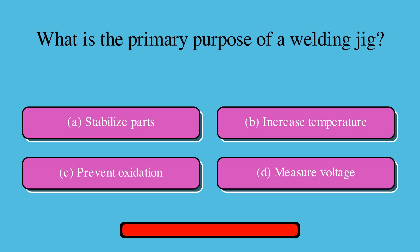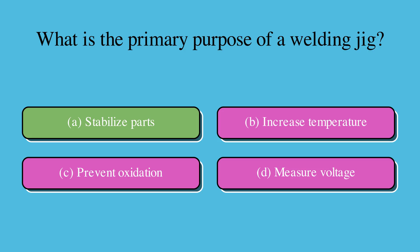What is the primary purpose of a welding jig? Is it A. Stabilize parts, B. Increase temperature, C. Prevent oxidation, or D. Measure voltage? The correct answer is A. Stabilize parts.